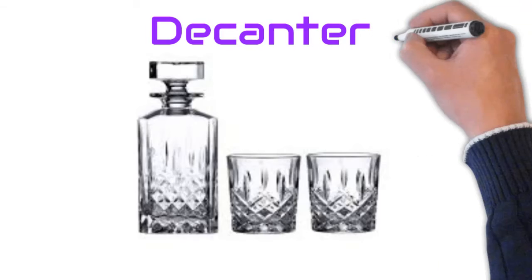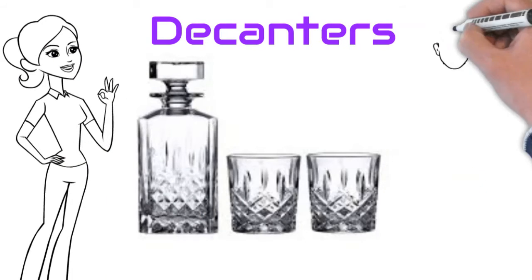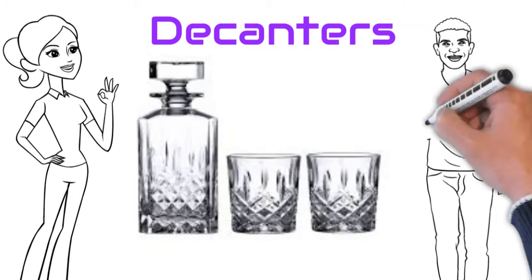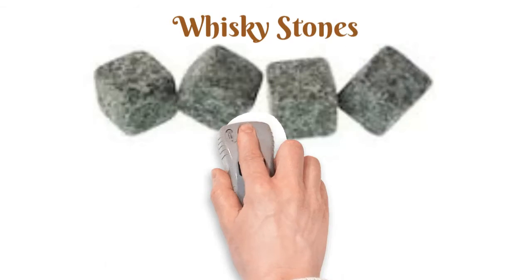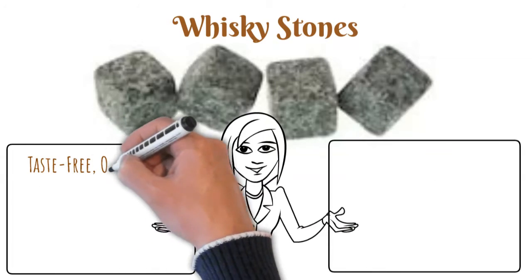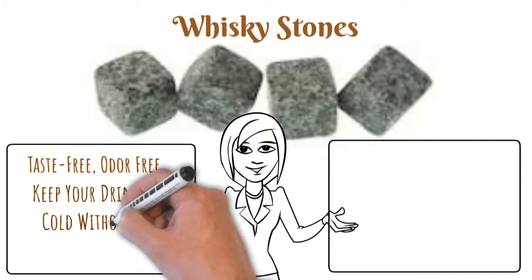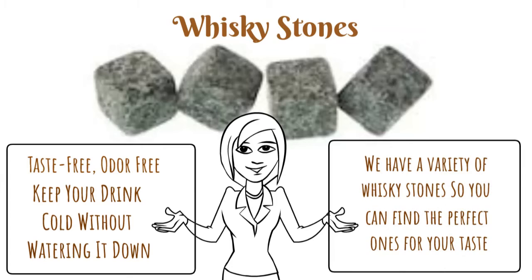Decanters. Our decanters are perfect for storing and serving your favorite whiskey. We have a variety of crystal whiskey decanters to enhance your drinking experience. Whiskey stones. Our whiskey stones are taste free, odor free, and will keep your drink cold without watering it down. We have a variety of whiskey stones to choose from, so you can find the perfect ones for your taste.